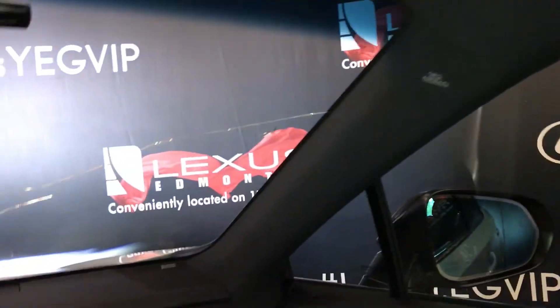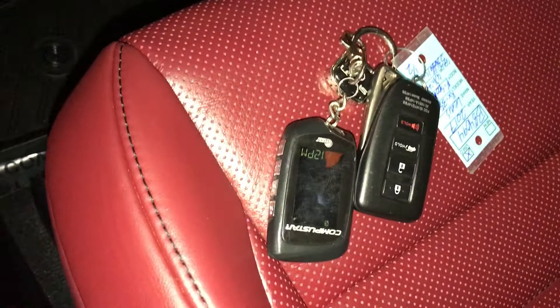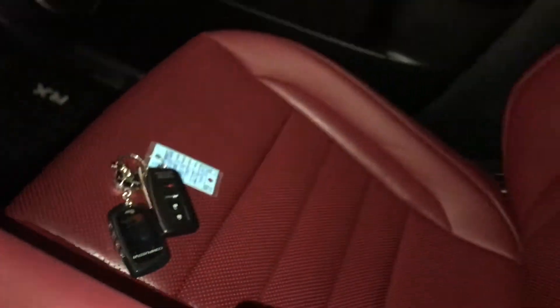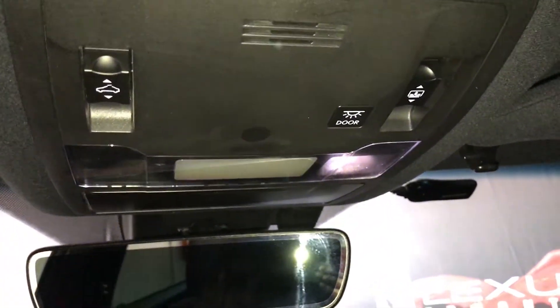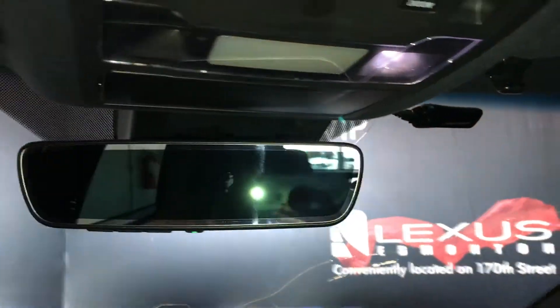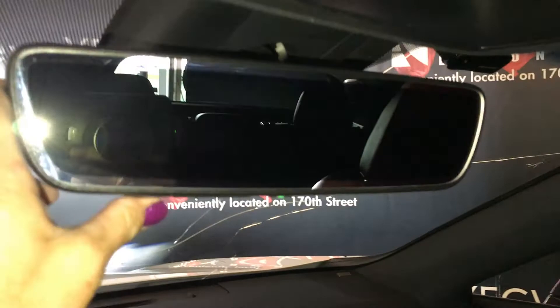In the rear you have a panoramic roof, powered rear sunshade, one touch open and close. Power tilt and slide sunroof. You have an insert on your sun visor, illuminated vanity mirror. Down below you have a lockable glove box. Vehicle comes with aftermarket remote starter. Overhead you have controls for your sunroof, tap dashboard lighting, sunglass holder, and auto dimming rear view mirror with three integrated garage door openers.